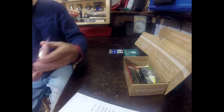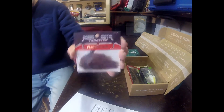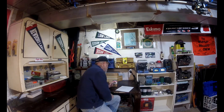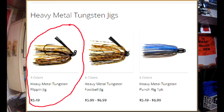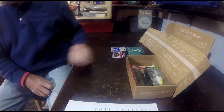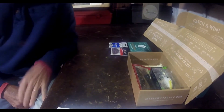Next thing out of the box: Heavy Metal — which I think is the name of the company — makes this Heavy Metal Tungsten Flipping Jig. These are not cheap jigs. This looks like a very nice, well-made one with a nice big hook. This is a three-eighth ounce crawfish color flipping jig. I do a lot of flipping and use a lot of jigs, so this will come in handy. I also found it on Tackle Warehouse — $5.49 for the heavy metal flipping jig, about the going price for a good tungsten jig.